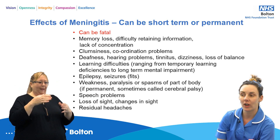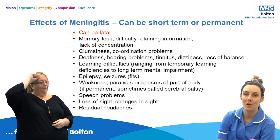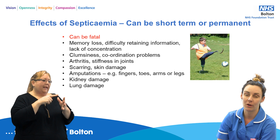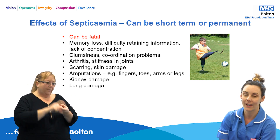The effects of meningitis can be short term or permanent, but it is important to remember that ultimately it can be fatal. The effects of septicaemia can also be short term or permanent, but again it is a very serious condition and ultimately it can kill.